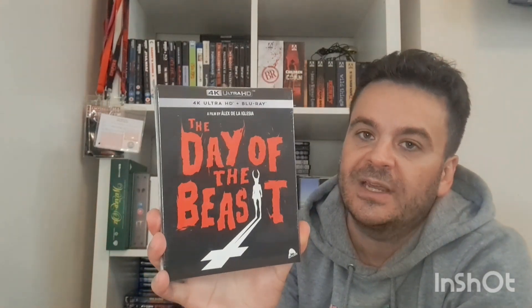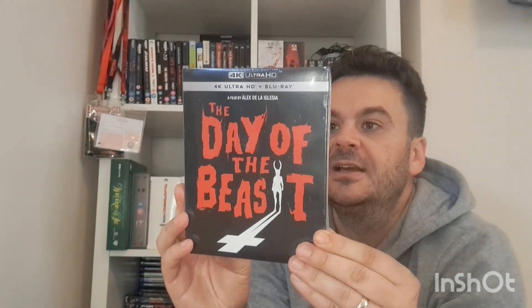That's all the Blu-rays and DVDs — everything else is 4K. There's more here than I thought — it was supposed to be a quiet month but Severin pushed it over the edge. First one is Alex de la Iglesia's The Day of the Beast — I haven't watched it yet but I have seen it before. Wicked Spanish horror, same director as Witching and Bitching. You don't really get much away on the cover.